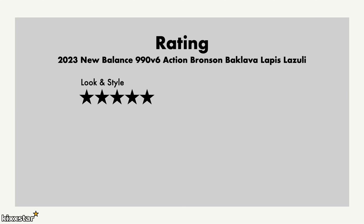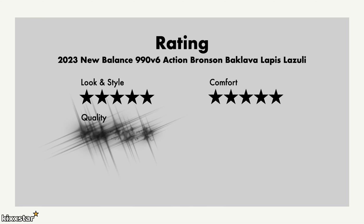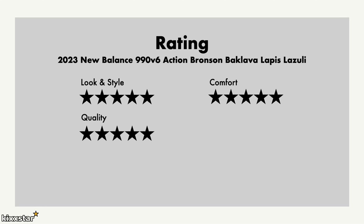For the ratings: I give look and style a 5 out of 5 — it's an awesome looking sneaker and another Action Bronson win. It's probably more wearable than the other colorway, though the other one does look cooler. For comfort I give it a 5 as well — the 990v6s are very comfortable on foot, and once you wear them in a bit they become even more comfortable. You can wear these all day without any issues.